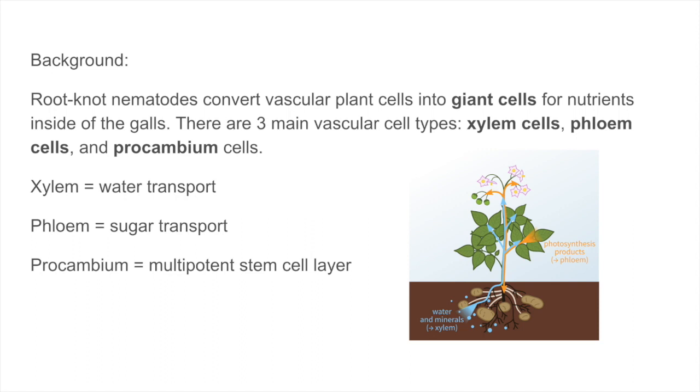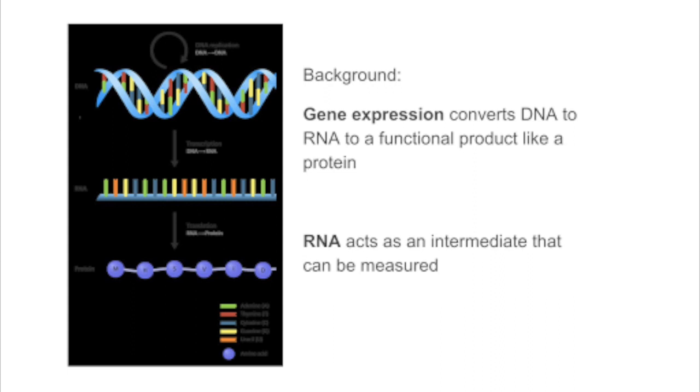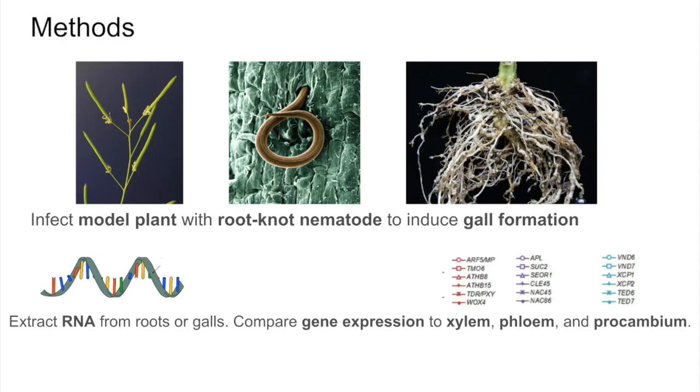This paper wanted to determine the underlying mechanism that regulates giant cell formation inside of galls. To do this, gene expression was measured. When a gene is expressed, DNA is converted to RNA, which is converted to a functional product such as a protein. The amount of RNA present for a particular gene can be measured to determine how much a gene is being expressed in a particular sample of cells. Researchers infected a model plant species, Arabidopsis thaliana, with a root-knot nematode species, Meloidogyne incognita. RNA was extracted from non-inoculated roots or from the galls three, five, and seven days post-inoculation. The RNA was sequenced and procambial, phloem, and xylem-related genes were selected to compare gene expression within the root knots to gene expression of different parts of the plant vascular system.